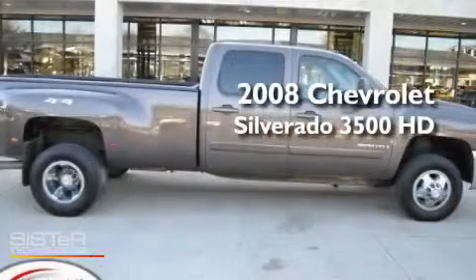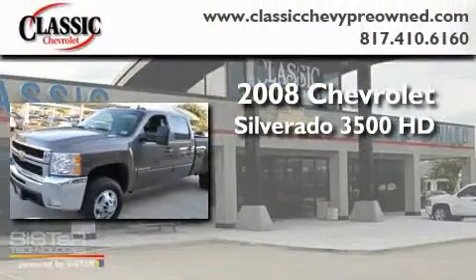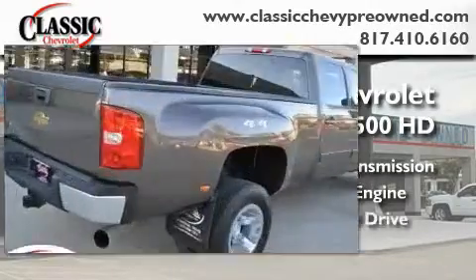This is a certified pre-owned 2008 Chevrolet Silverado 3500 HD. This truck has an automatic transmission, a 6.6 liter V8, and four-wheel drive.